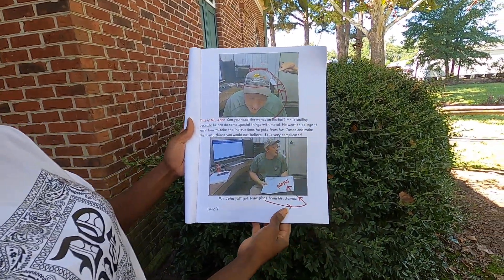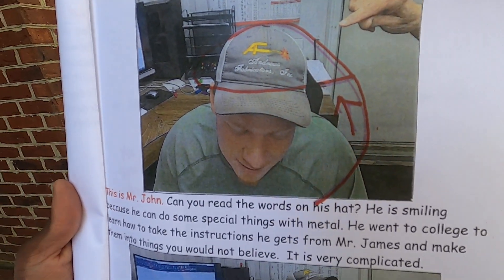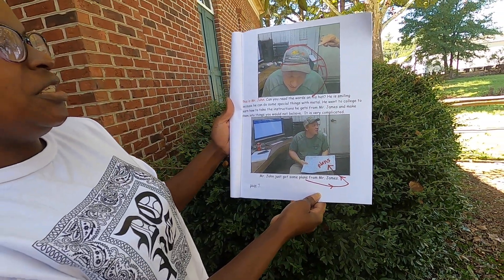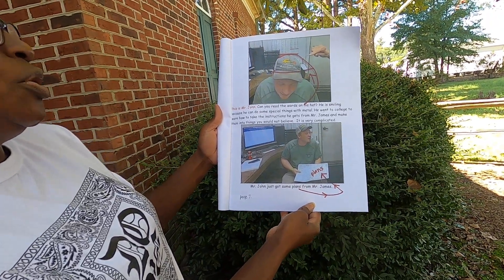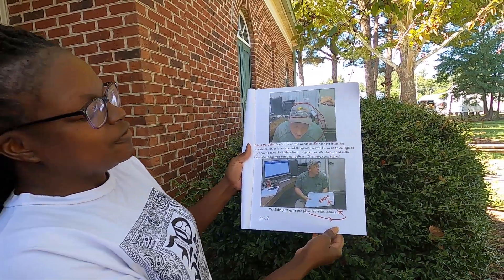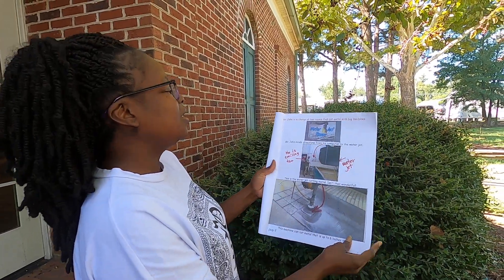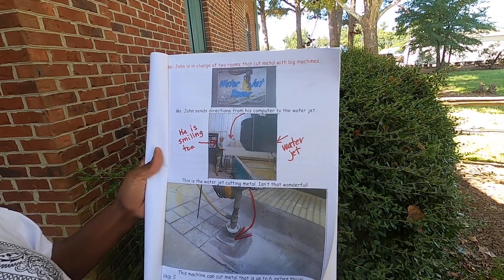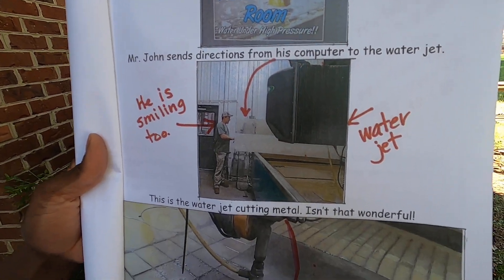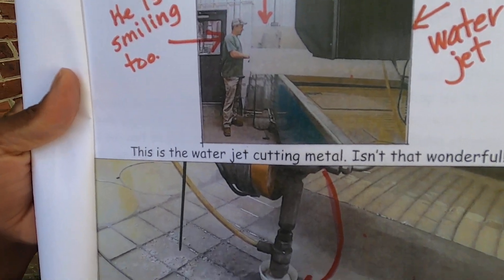This is Mr. John. Can you read the words on his hat? He is smiling because he can do some special things with metal. He went to college to learn how to take the instructions he gets from Mr. James and make them into things you would not believe. It is very complicated. Mr. John just got some plans from Mr. James. Mr. John is in charge of two rooms that cut metal with big machines. Mr. John sends directions from his computer to the water jet. This is the water jet cutting metal.